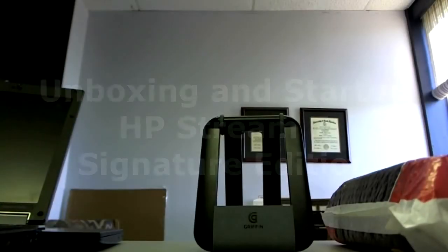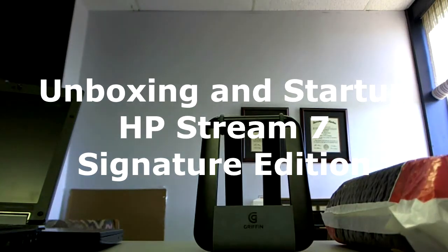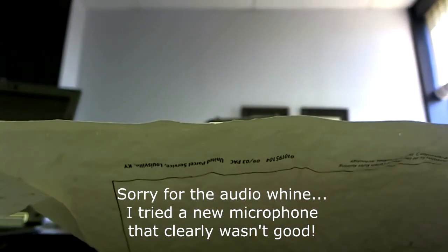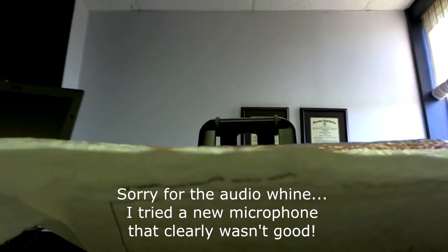I have another unboxing here for you today. Today I have the HP Stream 7 Signature Edition — PCs and devices purchased directly from the Microsoft Store, online at microsoftstore.com. Ships via UPS, so let's crack it open.